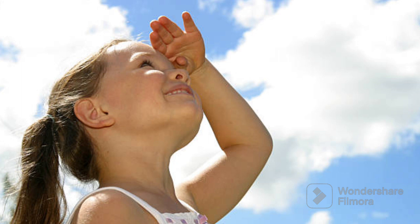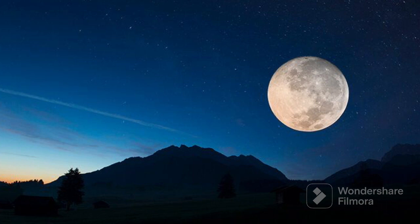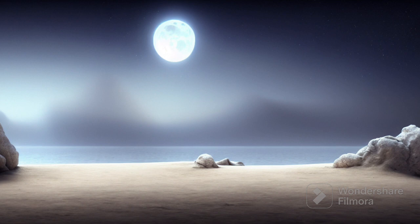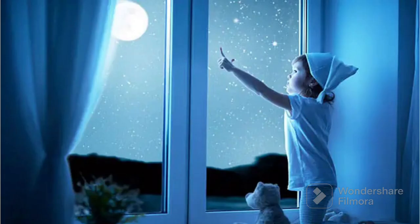Now let's see the next white color object which is the moon. The moon is like a big bright light in the night sky. It looks white because it's like a giant ball of white rock. When the sun goes away and it gets dark, the moon comes out and shines to help us see a little bit at night. So when you see the white moon up there, it's like a friendly night lamp for all of us on earth. So the moon is white in color.